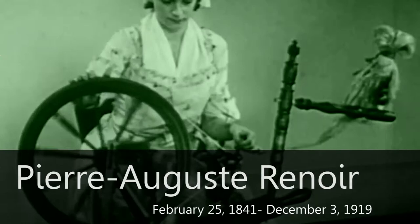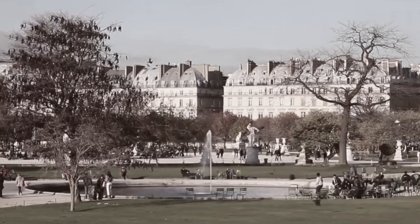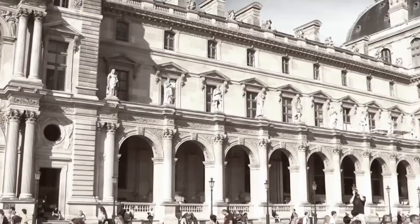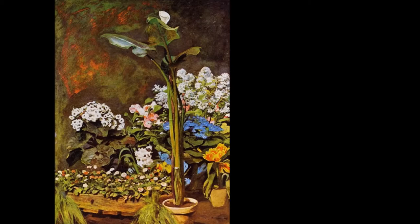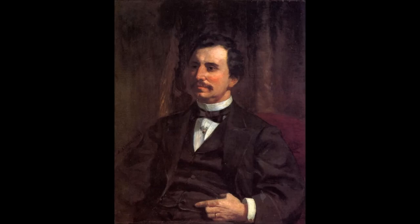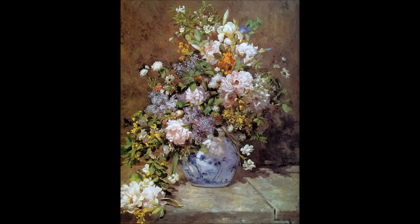On February 25th, 1841, Pierre Renoir was born to humble beginnings as the son of a tailor and a seamstress. When he was four, his family moved to Paris, where the young Renoir had his first encounter with art in the Louvre. Because Renoir lived and remained active in the art world for over 60 years, he was able to experience multiple periods. Renoir painted during both the Romantic and the Impressionist periods.